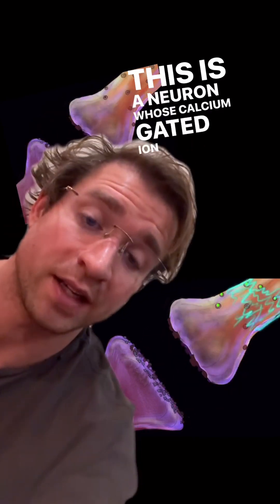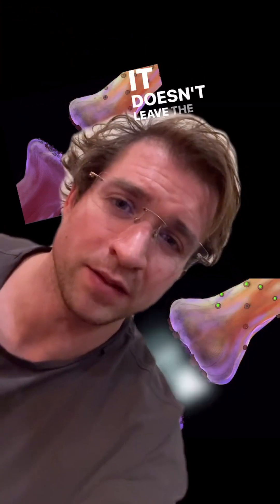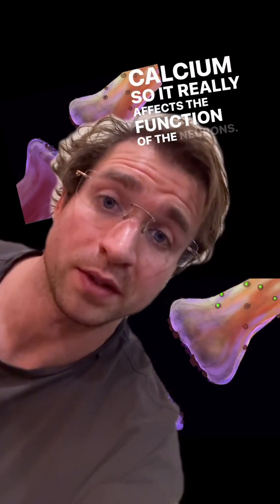This is a neuron whose calcium-gated ion channels have been blocked by lead. Lead is a heavy metal which goes in place of calcium. You can see the calcium going in there — it doesn't leave the neuron and it doesn't act quite like calcium, so it really affects the function of the neurons.